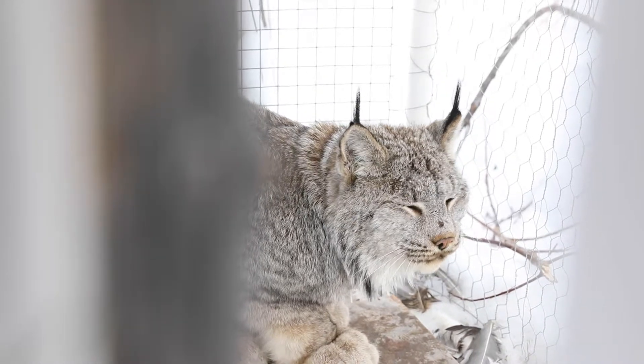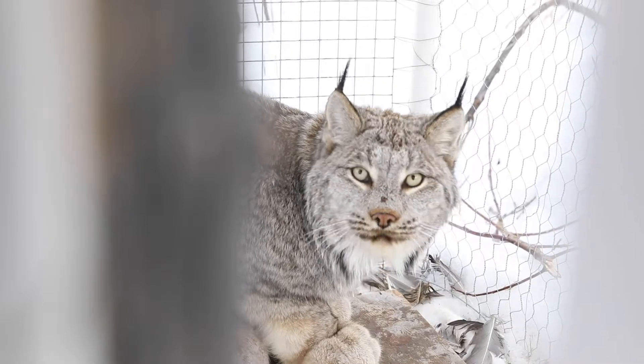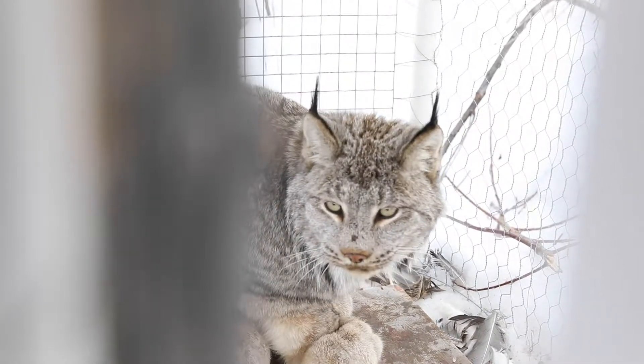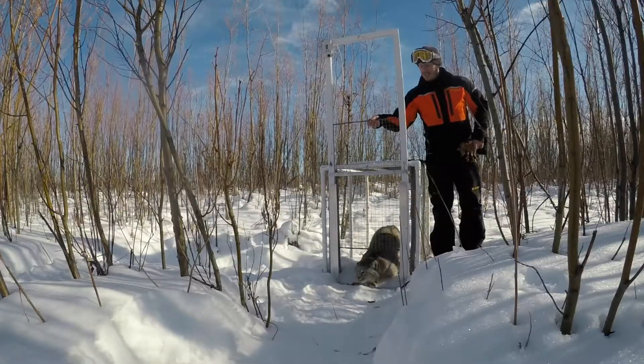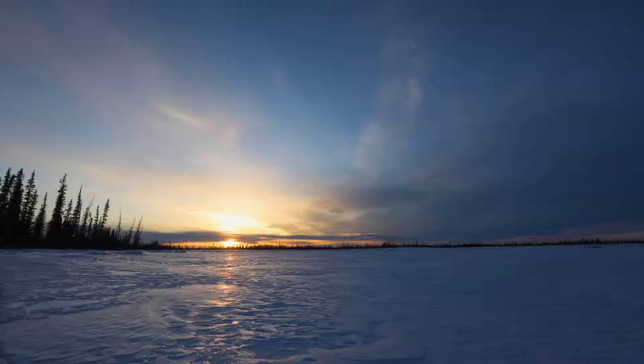It's precedent setting, and I think we're going to learn things about lynx that we never learned before. I think we're doing some groundbreaking work. There's never been a regional type of lynx study across the landscape like this — it's never been done before.